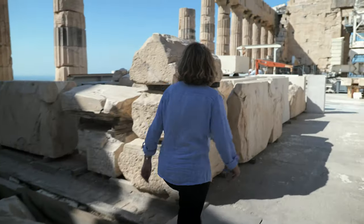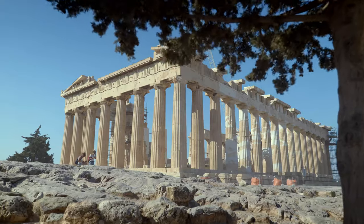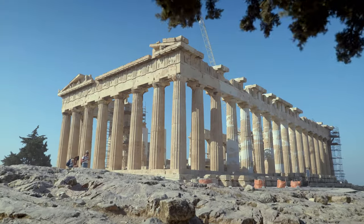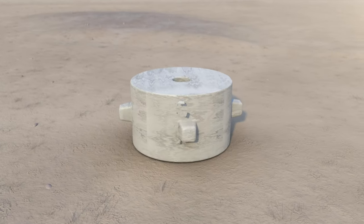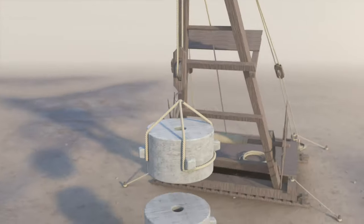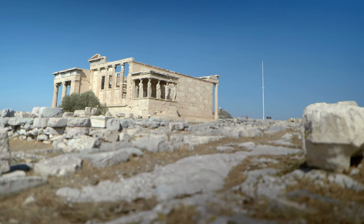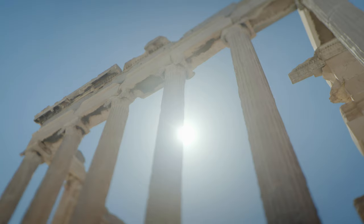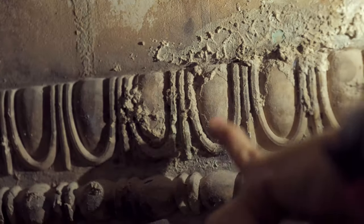Each block was made for a specific location — you wouldn't be able to fit it anywhere else in the monument. The builders who worked on the Acropolis were clearly the best in the region. They were for sure fantastic craftsmen and workers, and if you work here, you can see it every day in the perfection and the precision in the marble surface.